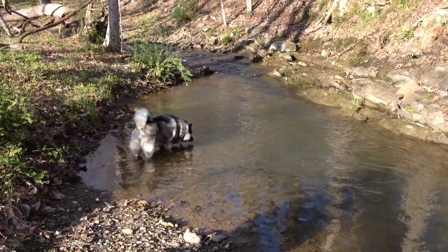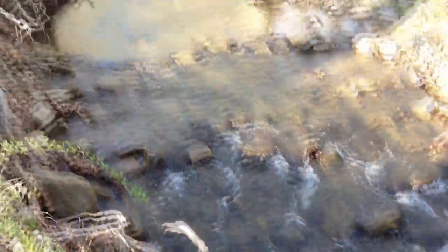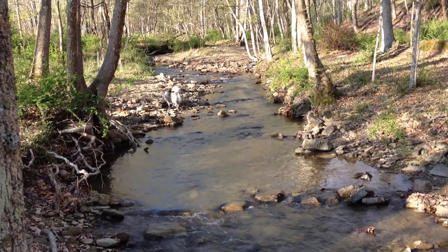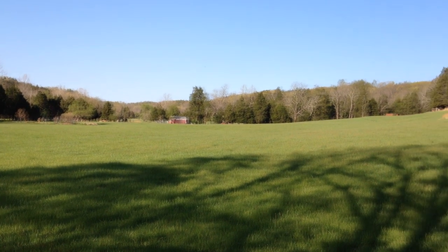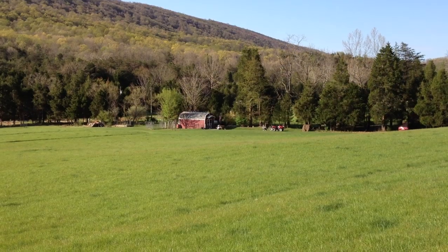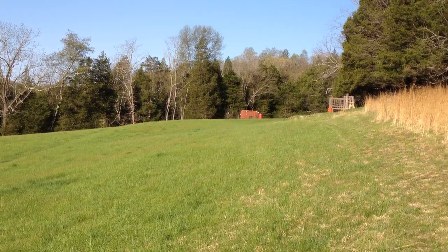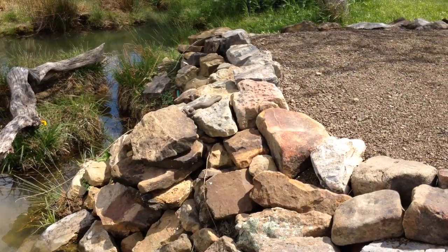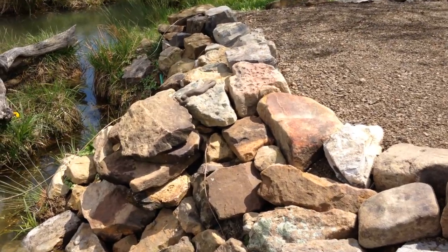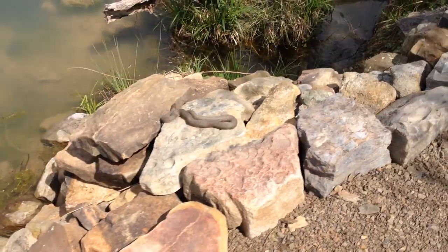Thanks for watching. Looks like our water snakes are back — not a very big one. His tail was coming out of one of the rocks and he doesn't seem to mind us at all.